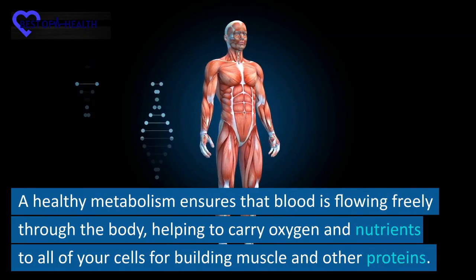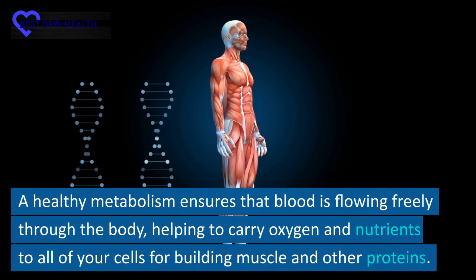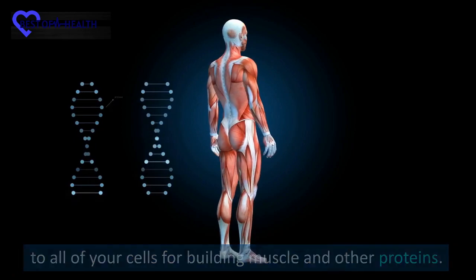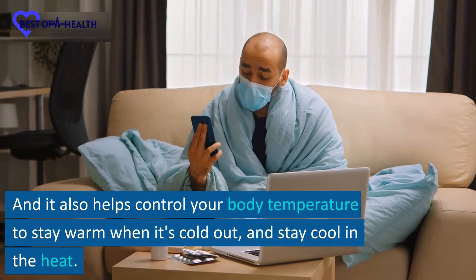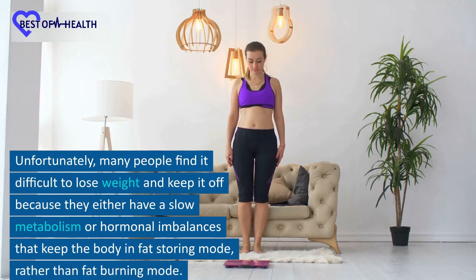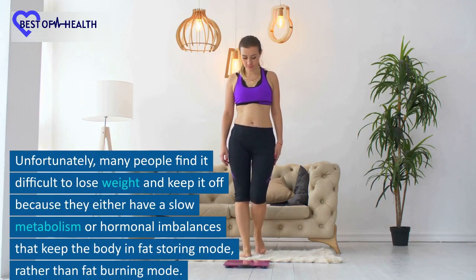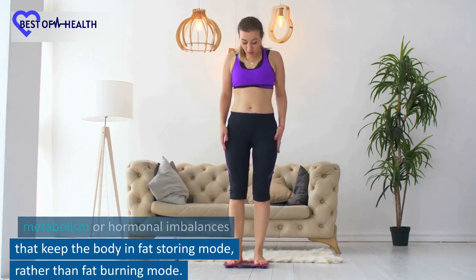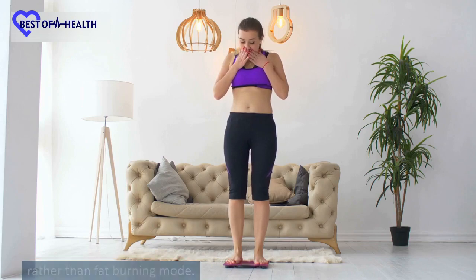A healthy metabolism ensures that blood is flowing freely through the body, helping to carry oxygen and nutrients to all of your cells for building muscle and other proteins. And it also helps control your body temperature to stay warm when it's cold out and stay cool in the heat. Unfortunately, many people find it difficult to lose weight and keep it off because they either have a slow metabolism or hormonal imbalances that keep the body in fat-storing mode, rather than fat-burning mode.